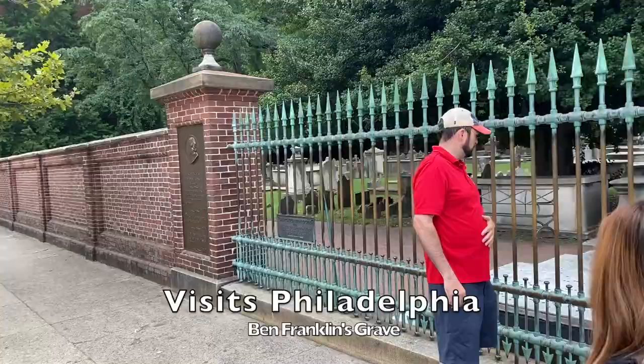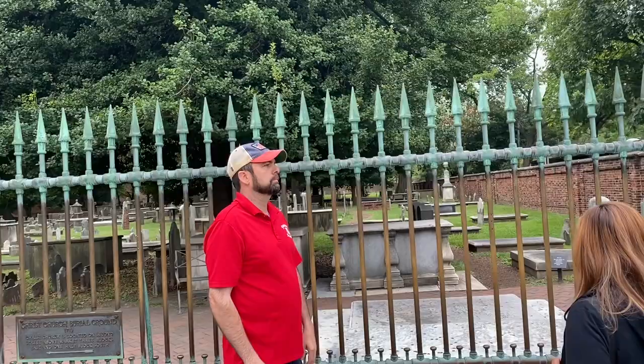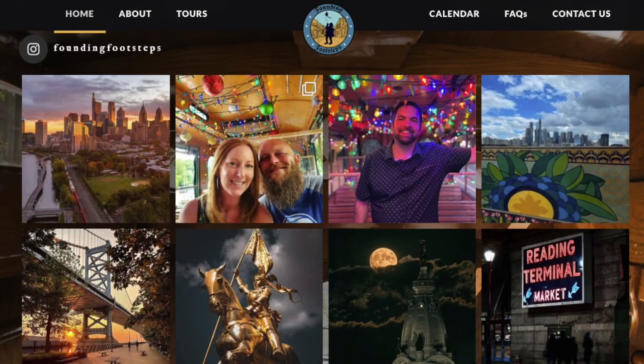SoCalReview Plus visits Philadelphia and this video is about Benjamin Franklin's Graveyard. The tour is led by Tim, the founder of Founding Footsteps, a fantastic tour guide when you're visiting Philadelphia.